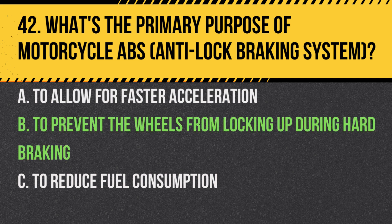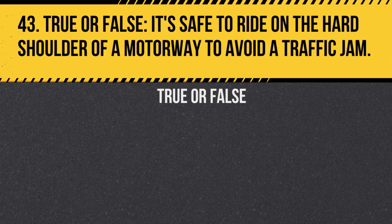Answer: B. To prevent the wheels from locking up during hard braking. This helps maintain traction and control during sudden stops.